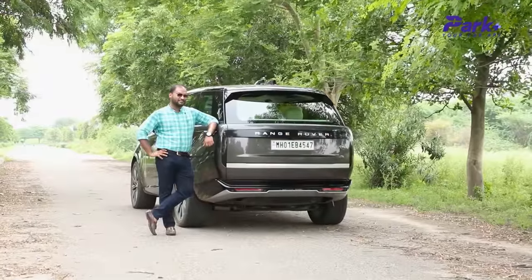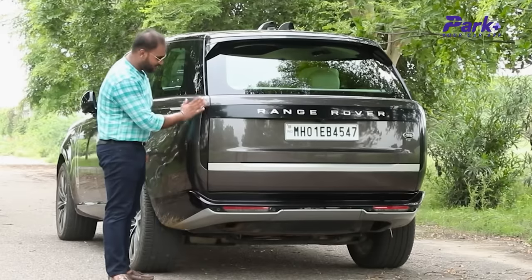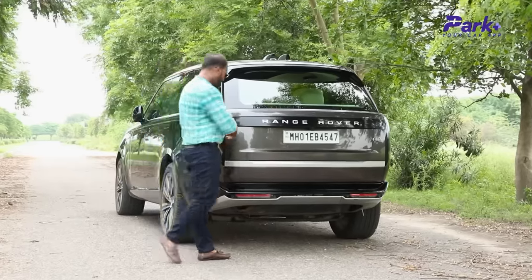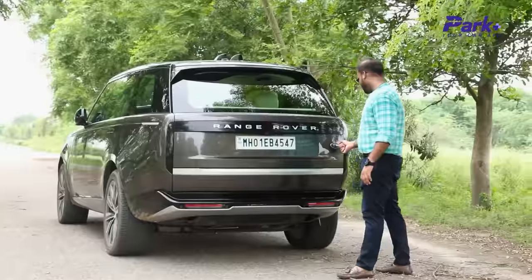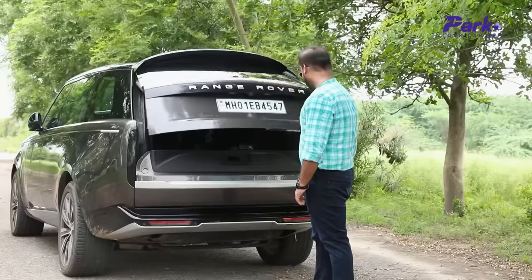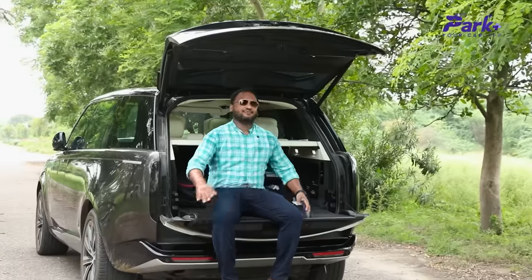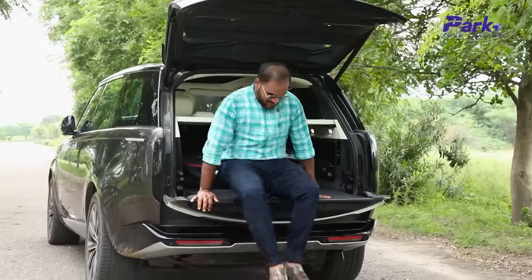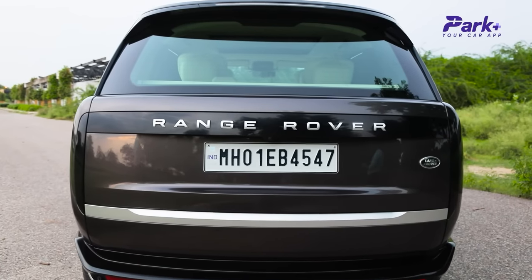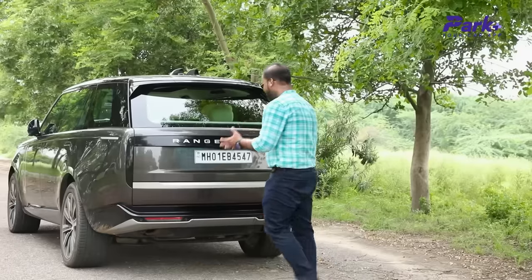The rear is where the most significant design changes come into view. You have this single-piece daylight integrating very well with the piano black panel, and you have the tail lights right here — very neatly done. I quite like the integration. Very flush finish on the panels, the Land Rover bars, the silver insert on the split tailgate. Speaking of the split tailgate — the hatch goes up, this comes down, and I can easily relax and have a good seat. The car's width and track from behind look very bold and imposing — in terms of road presence, there are fewer cars that can beat the Range Rover.